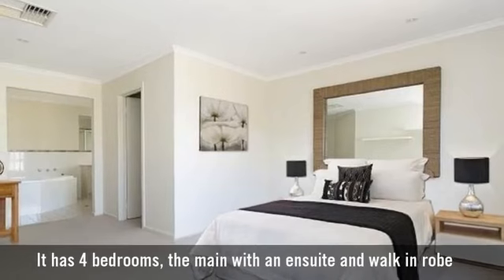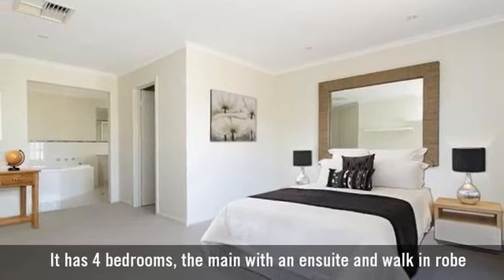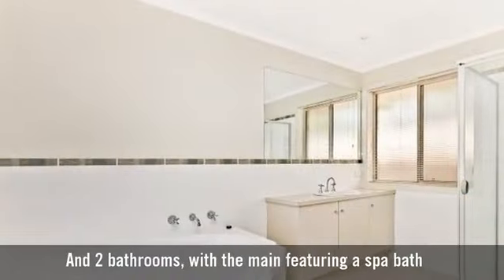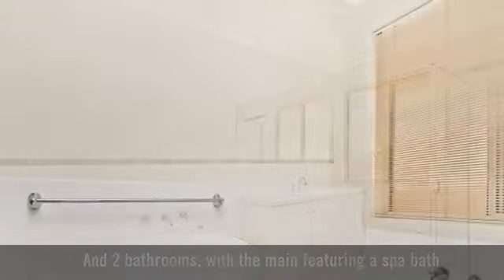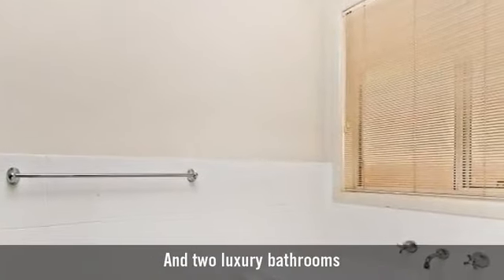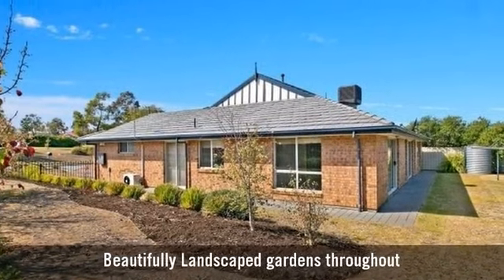It has four bedrooms, the main with an ensuite and walk-in robe, and two luxury bathrooms, with the main featuring a spa bath, and beautifully landscaped gardens throughout.